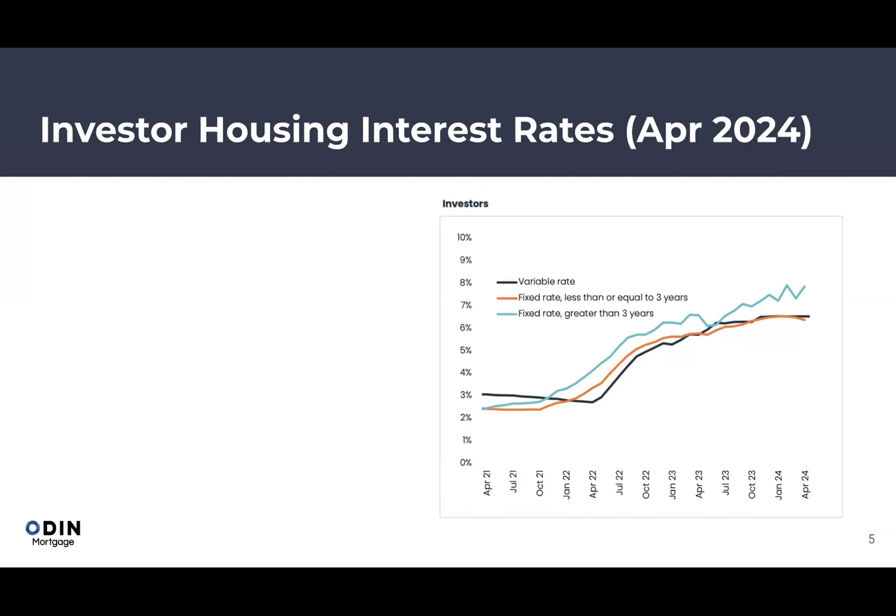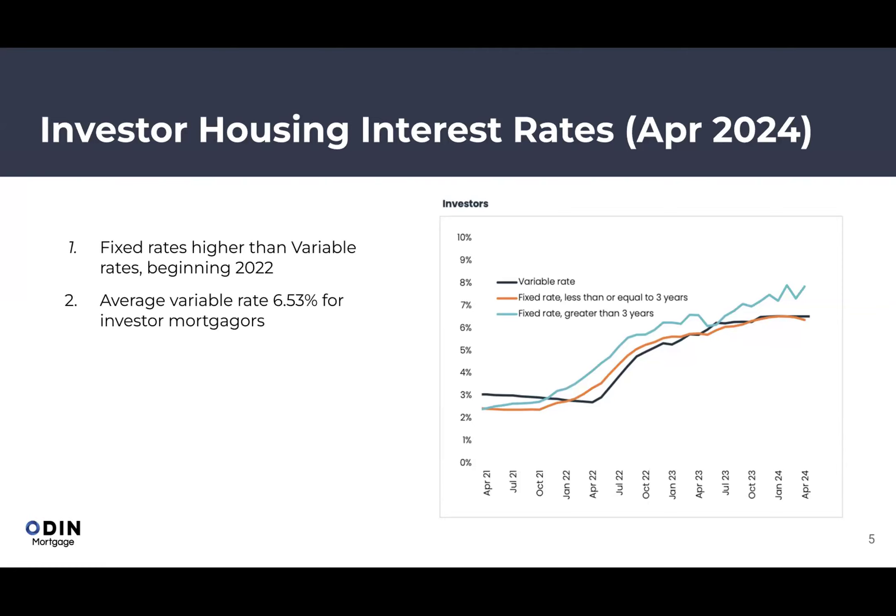On investor housing interest rates: during the pandemic, most clients fixed at around 2% — fixed rates were below variable, so that was the right call. Now in 2024, most fixed terms have ended and the vast majority of people are on variable rates, averaging around 6.53%. If you're at 6.53% or higher, we can generally get you rates from around 6.29–6.39%.